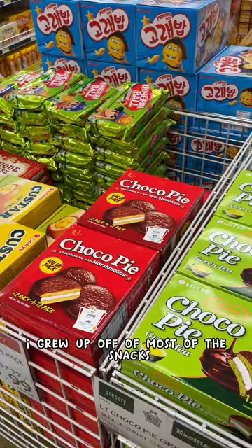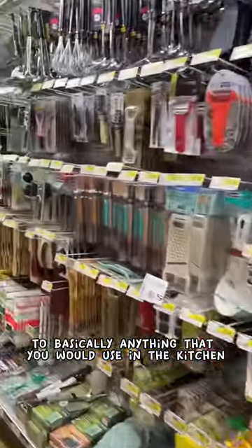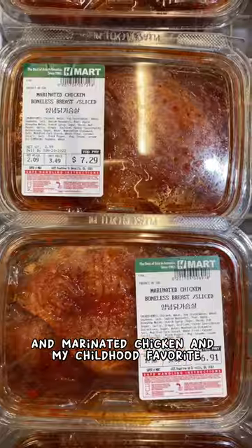Being half Korean, I grew up off of most of the snacks, especially the choco pies. In their household area, you can find things from rice cookers to basically anything you would use in the kitchen. And in the meat section, you can find things like bulgogi, kalbi, and marinated chicken.